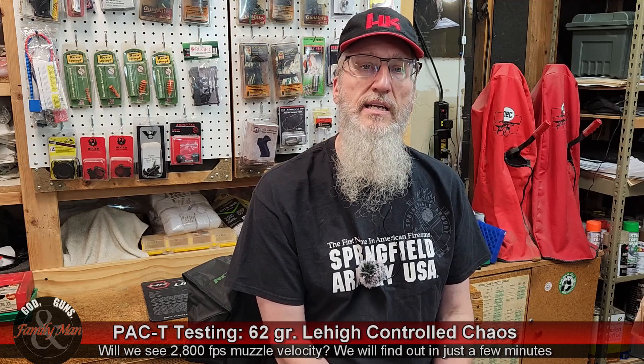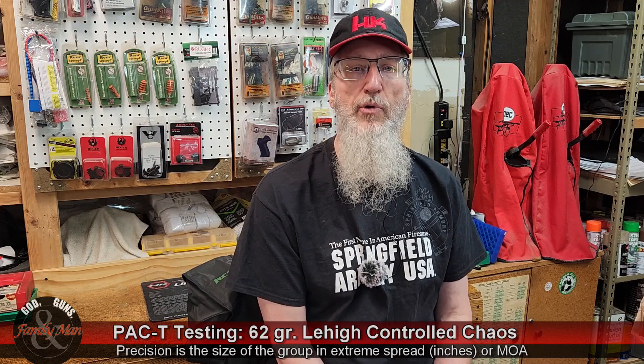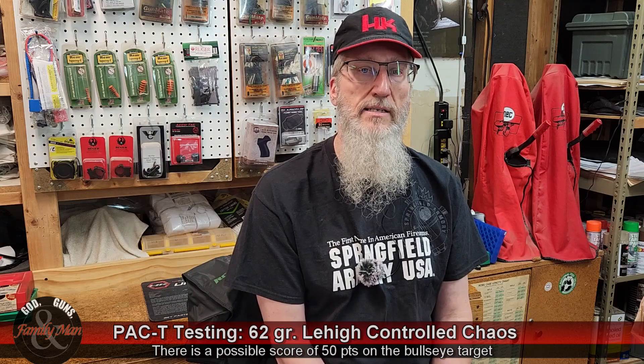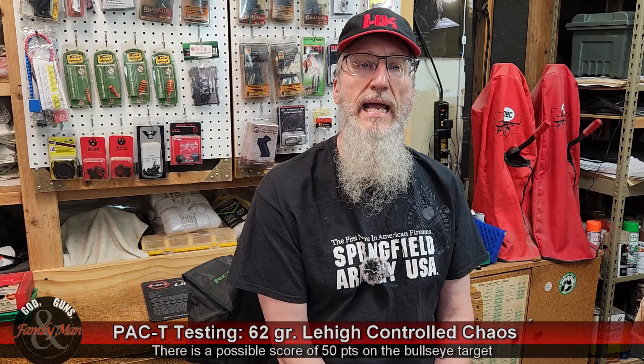PAC-T stands for Precision, Accuracy, Consistency, and Terminal Performance. Precision is measured on a bullseye target — we measure extreme spread, and for rifles I shoot at 100 yards and measure in MOA. Accuracy is the bullseye score on that target. Consistency comes from my lab radar chronograph — I'm looking at the standard deviation of muzzle velocities. Terminal performance is the centerpiece of the PAC-T test: one round fired from 7 yards into ballistic gelatin, using 20% NATO blocks, 16 inches by 6 by 6.